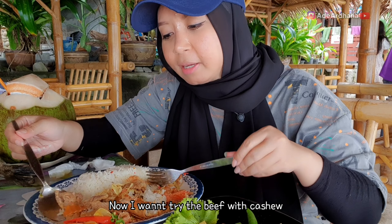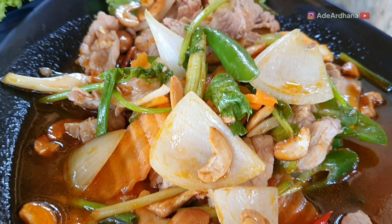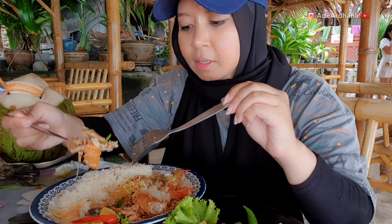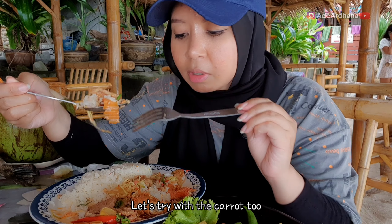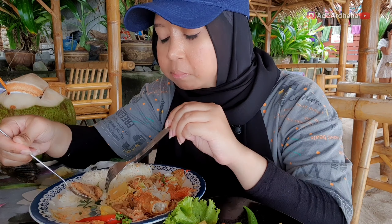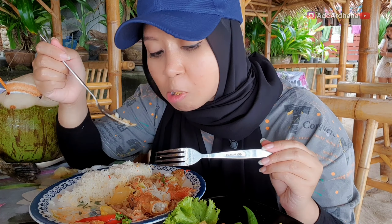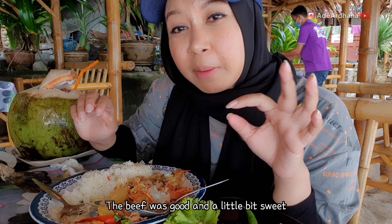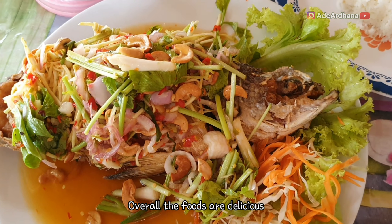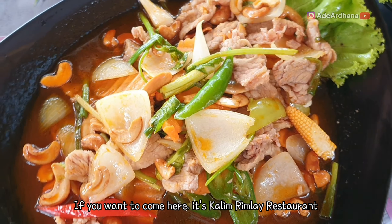Sekarang aku mau nyobain yang dagingnya, yang pake kacang tadi itu ya. Jadi dagingnya itu udah dipotong tipis-tipis, pake kacang, ini ada wortelnya juga. Untuk dagingnya itu masih sedikit alot, tapi cita rasanya lebih manis guys, karena dia pake saus merah ya. Jadi overall makanannya enak-enak semuanya, dan langsung dimasak ketika kita pesen.